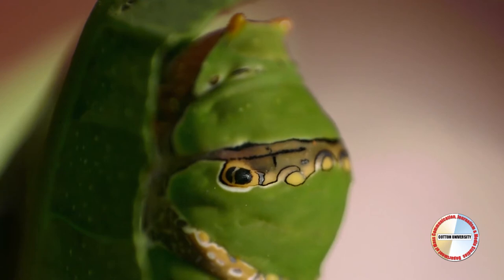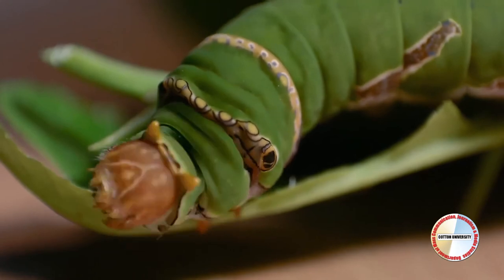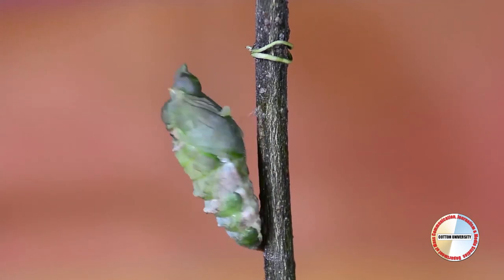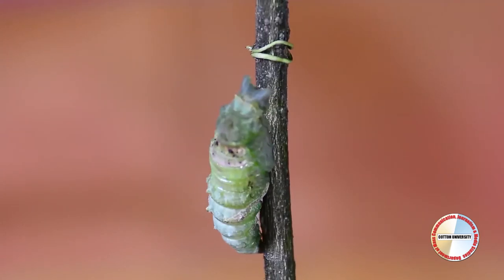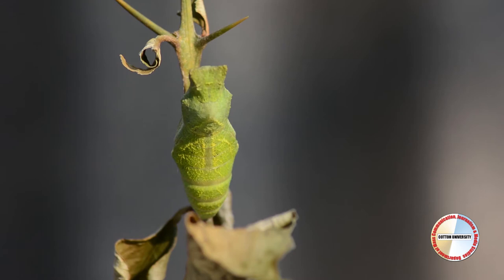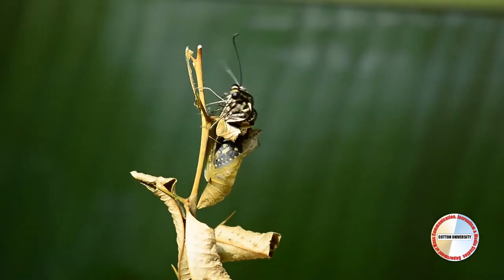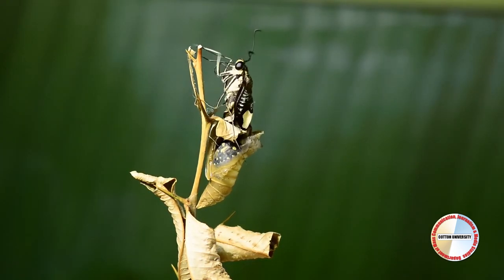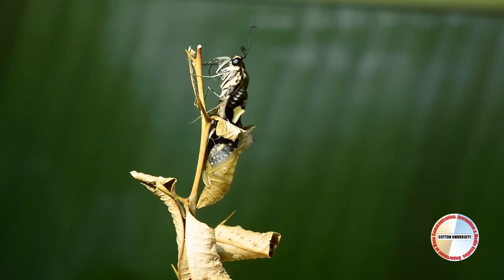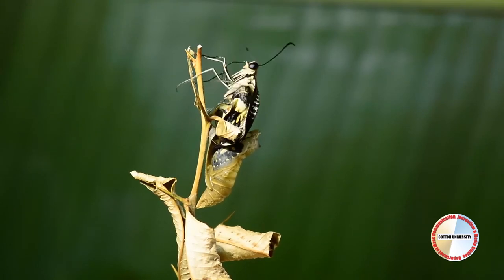Caterpillars need to eat as much as possible so that they can grow quickly. The pupa stage is one of the coolest stages of a butterfly's life. As soon as a caterpillar is done growing and has reached its full length or weight, it forms itself into a pupa, also known as a chrysalis. Finally, when the caterpillar has done all of its forming and changing inside the pupa, an adult butterfly emerges.